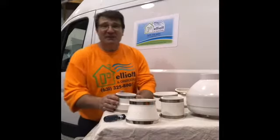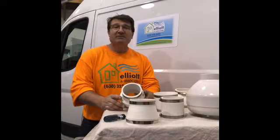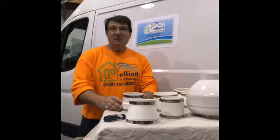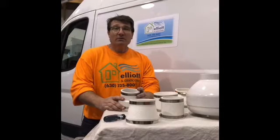Hi, I'm Elliot, the Radon Answer Guy. We're here for another episode of Shop Talk. A gentleman asked me, 'Elliot, what's the difference between you and your competitors?'